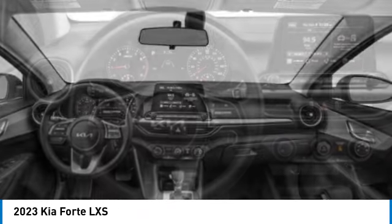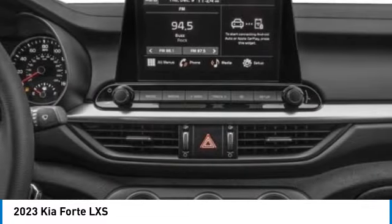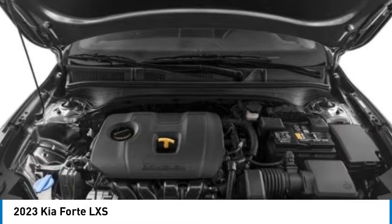Here are some of this vehicle's great options: electronic stability control, alloy wheels, brake assist, traction control, remote keyless entry, speed control, four-wheel disc brakes, front wheel independent suspension, and rear window defroster.